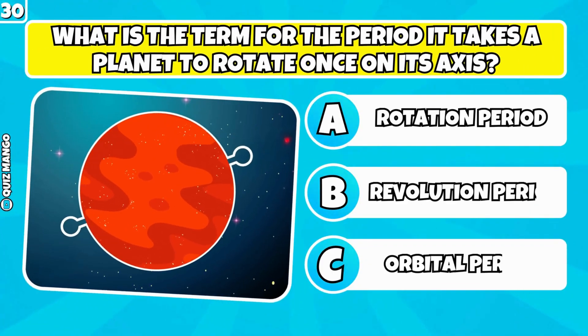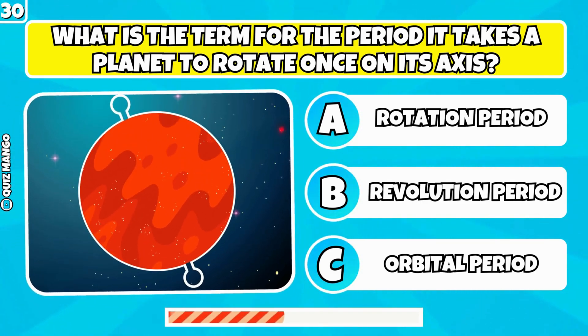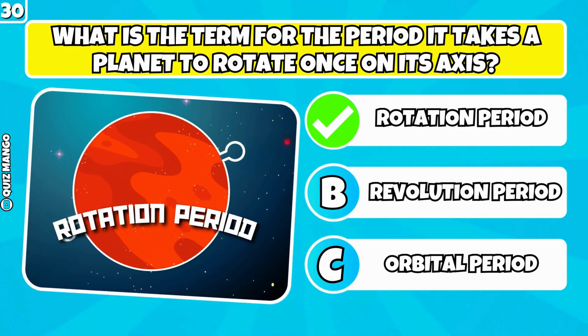What is the term for the period it takes a planet to rotate once on its axis? It's called the rotation period.